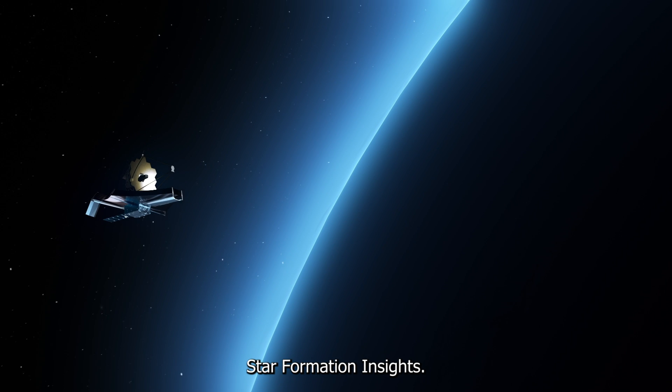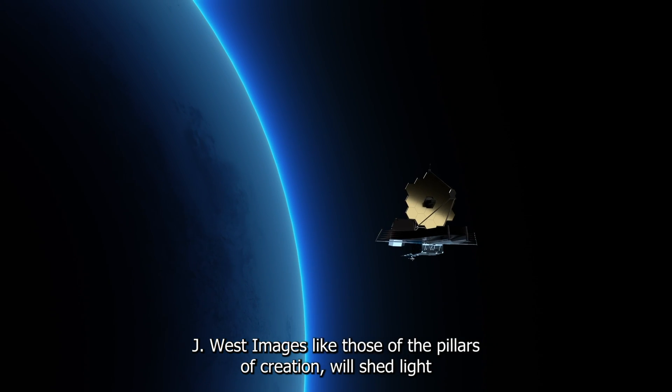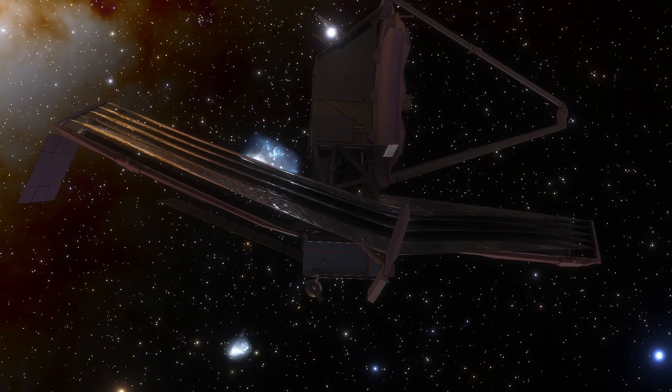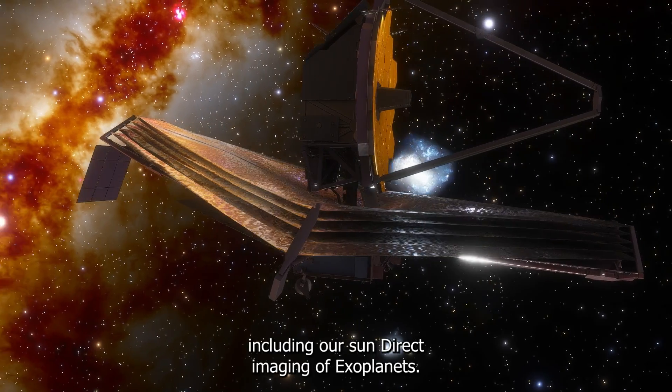JWST images, like those of the Pillars of Creation, shed light on the initial phases of star formation and how it evolves. These images are invaluable for studying the birth of stars, including our Sun.